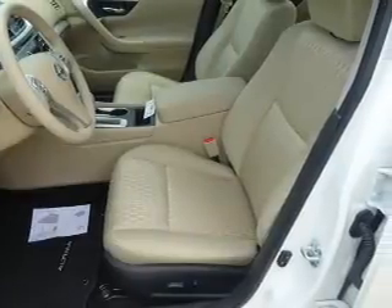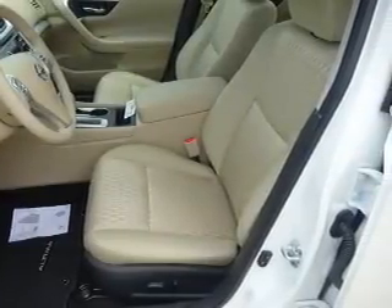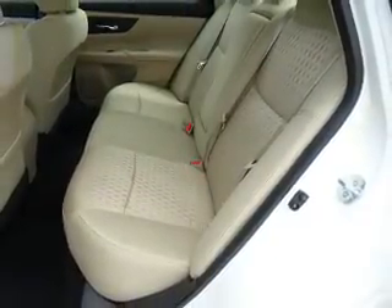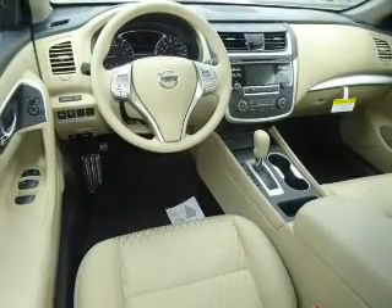The features include electric trunk, an alarm system, keyless entry, independent suspension, brake assist, traction control, stability control, front ventilated disc brakes, and anti-lock brakes.